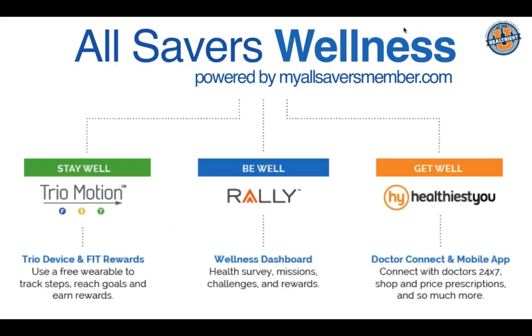As we look at All Savers Wellness, think of myallsaversmember.com as the hub. We want all members to go in through this site first and access each individual platform from there — Trio Motion for earning money back by hitting FIT goals, the wellness dashboard that Rally provides, and Healthiest You.